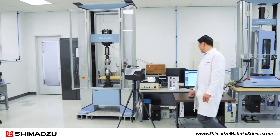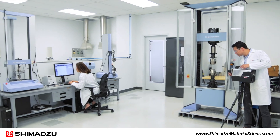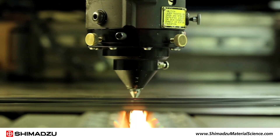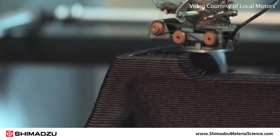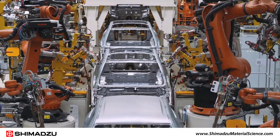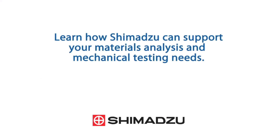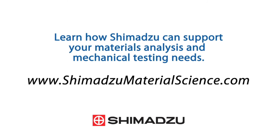Shimadzu instruments deliver superior performance and exceptional data quality in rugged, user-friendly designs. Designers, engineers, and research scientists around the world use Shimadzu instruments in each phase of composite development, from basic material research to quality control of finished products. To learn how Shimadzu can support your materials analysis and mechanical testing needs, contact us today.